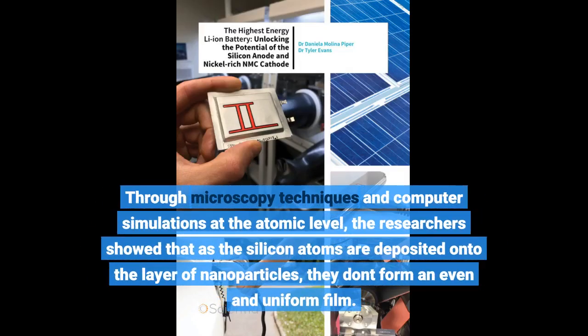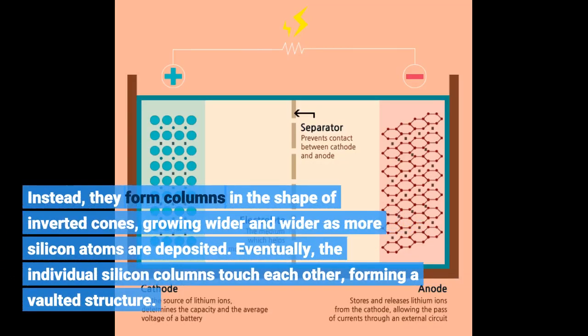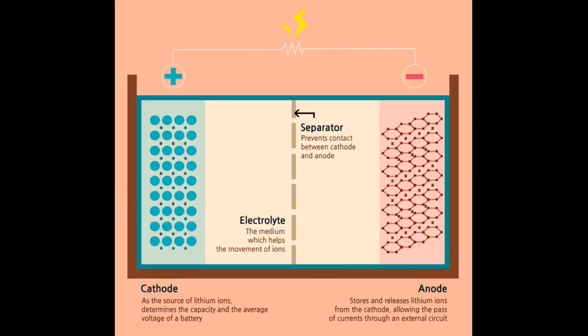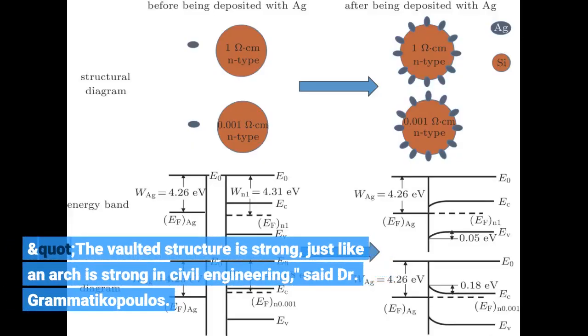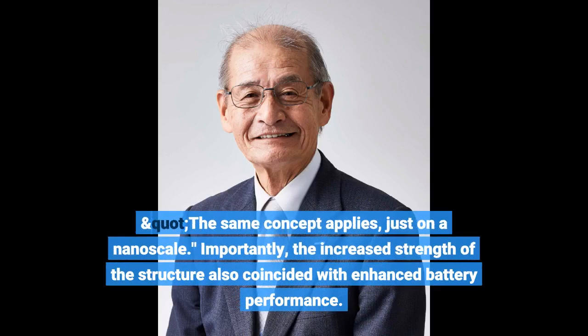Through microscopy techniques and computer simulations at the atomic level, the researchers showed that as silicon atoms are deposited onto the layer of nanoparticles, they don't form an even and uniform film. Instead, they form columns in the shape of inverted cones, growing wider and wider as more silicon atoms are deposited. Eventually, the individual silicon columns touch each other, forming a vaulted structure. The vaulted structure is strong, just like an arch is strong in civil engineering, said Dr. Grammaticopoulos — the same concept applies, just on a nanoscale.